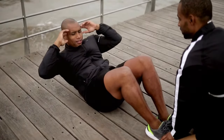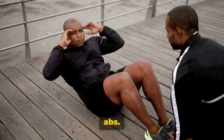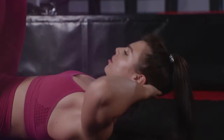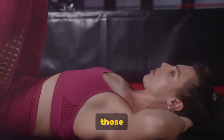Now, on to crunches. Crunches are a bit like sit-ups, but they focus more intensely on the abs. Start in the same position as for sit-ups. This time, however, only lift your head, neck, and shoulders off the floor. It's a smaller movement than a sit-up, but don't be fooled — it really targets those abs.